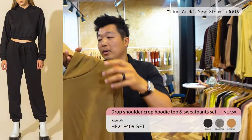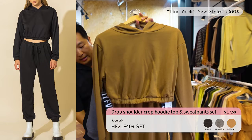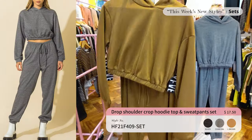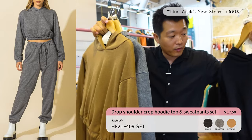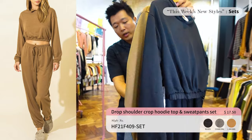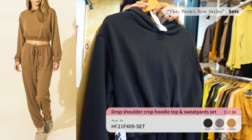Alright, last on the sets we have a crop hoodie with sweatpants. It's super soft and super comfy — a perfect lounge set for home or just going out to the mall with friends. We have it in three different colors and it's priced at $17.50.